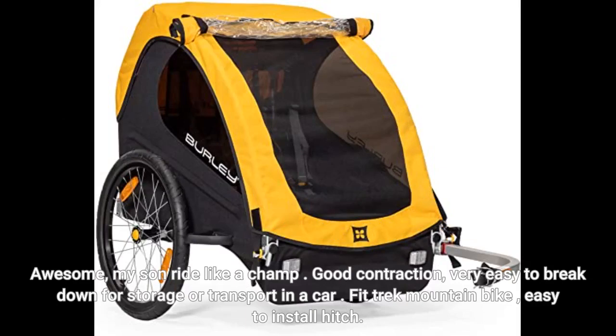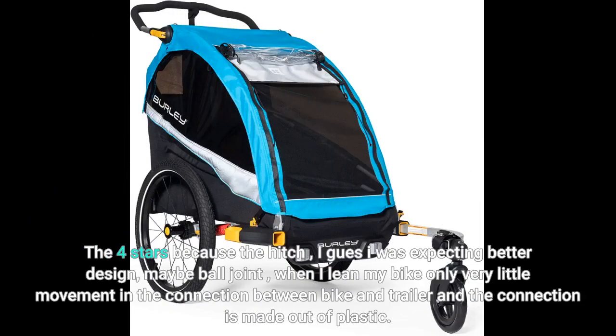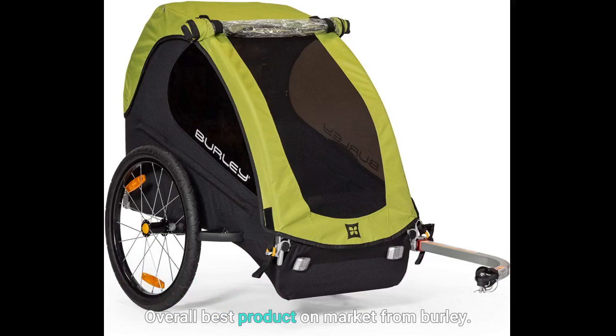It fits a Trek mountain bike and the hitch is easy to install. I gave four stars because of the hitch — I was expecting a better design, maybe a ball joint. When I lean my bike there is only very little movement in the connection between the bike and trailer, and that connection is made out of plastic. Overall, best product on the market from Burley.